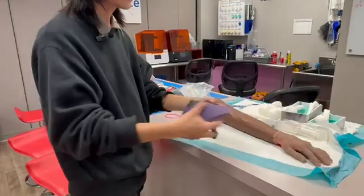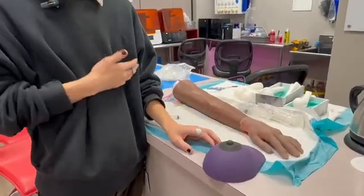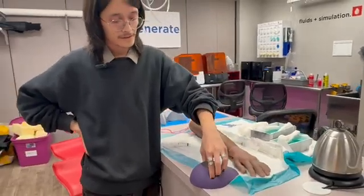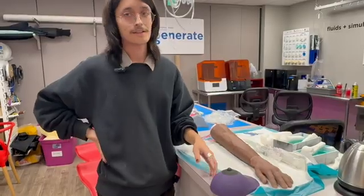Here's another project — this model is used for doing self-checks for breast cancer lumps. We have a couple of lumps hidden inside. So it's another education model.